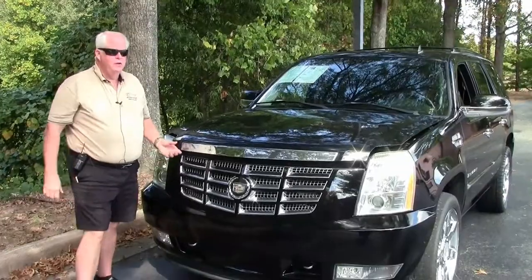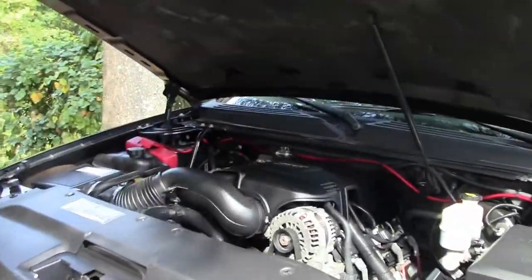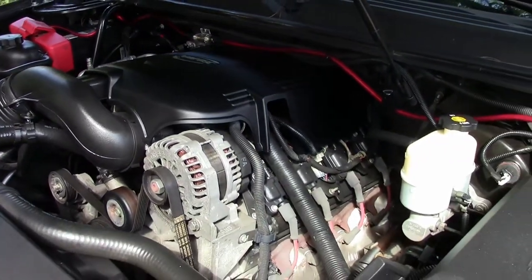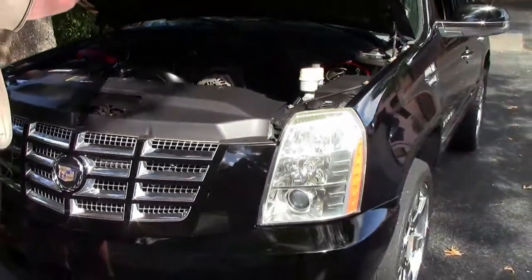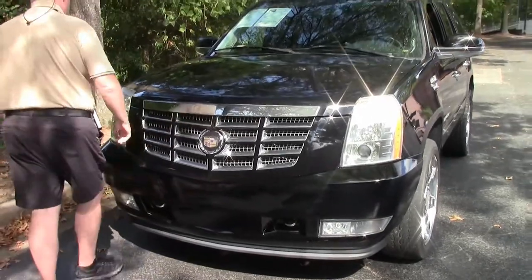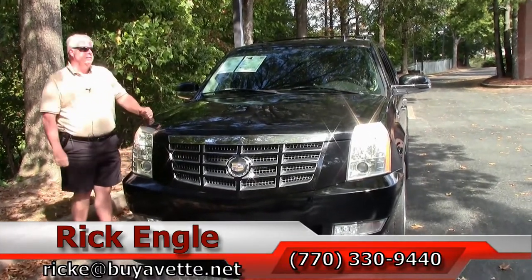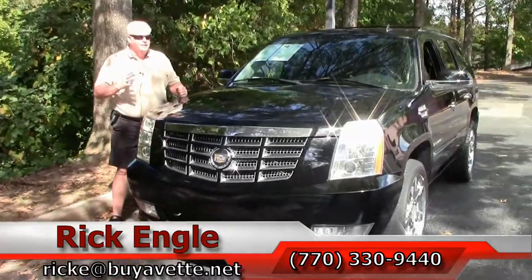Now I'm going to show you the power plant. You've got a 6.2 V8 Vortec engine — great setup, very powerful. As I mentioned earlier, with the towing package you've got a super capacity, plus just using the motor itself for a nice comfortable ride. I've driven these Escalades and other same-size SUVs — extremely comfortable.